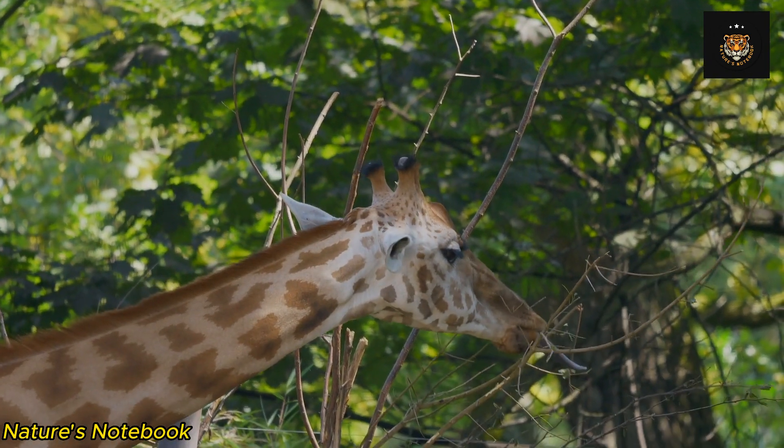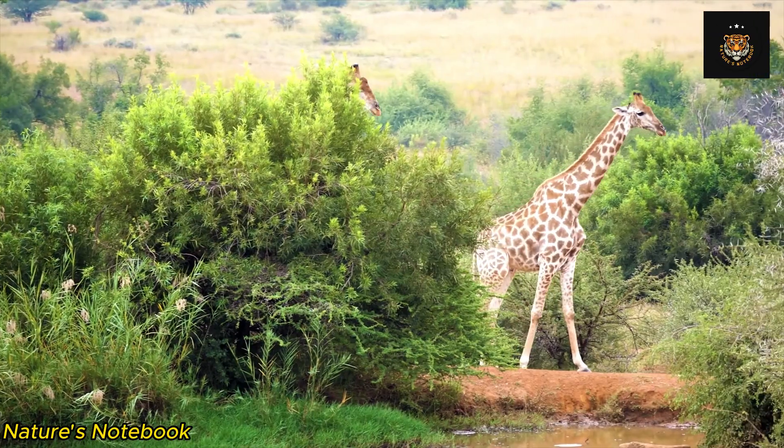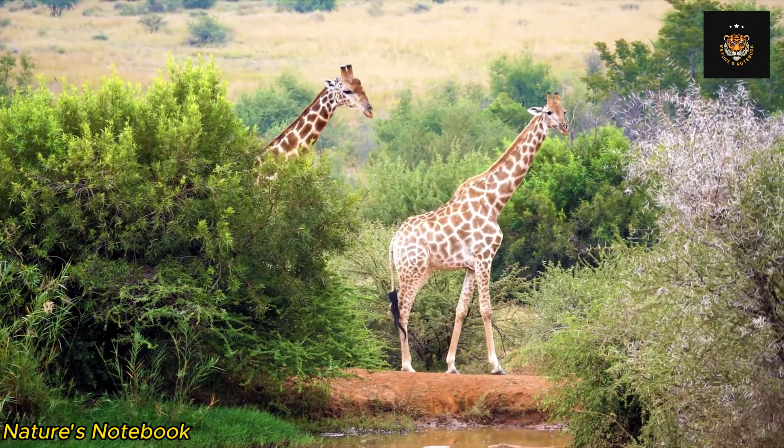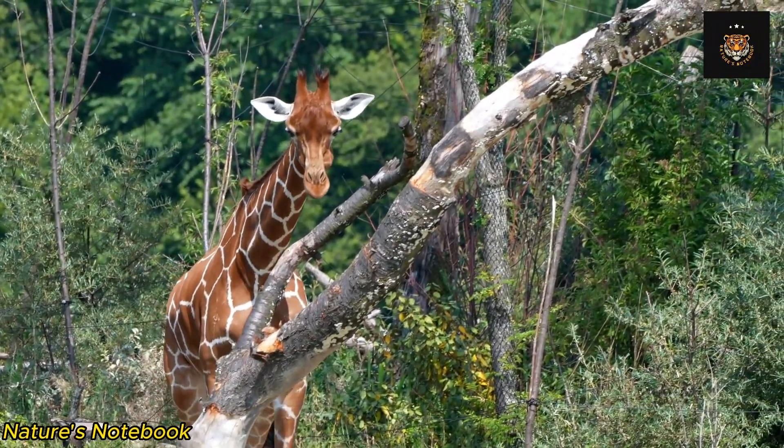The tongue is not only long but also tough and agile, making it a versatile tool for feeding. It is also advantageous for giraffes to have a long tongue as they can reach nutritious foliage that is out of reach for other herbivores.